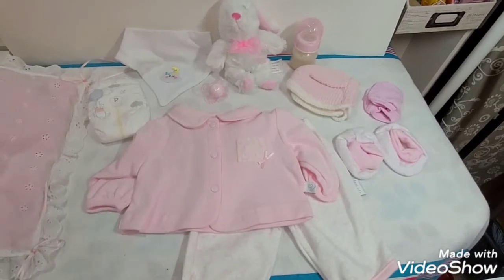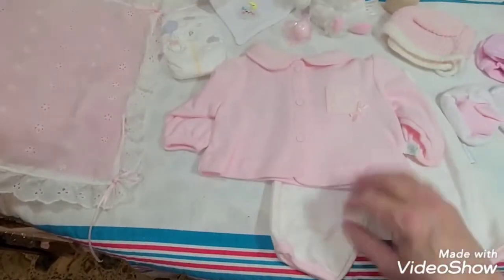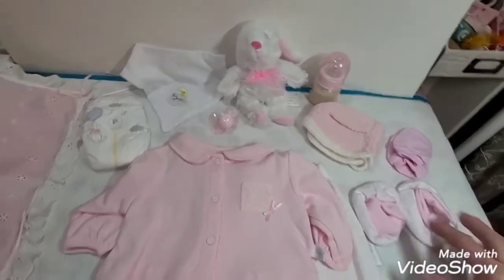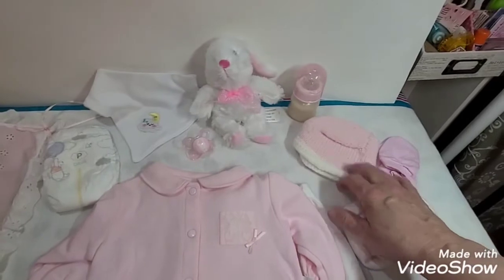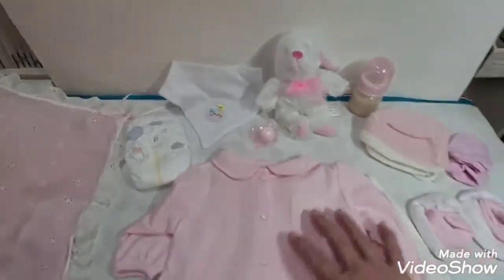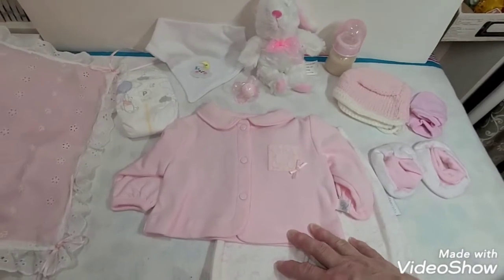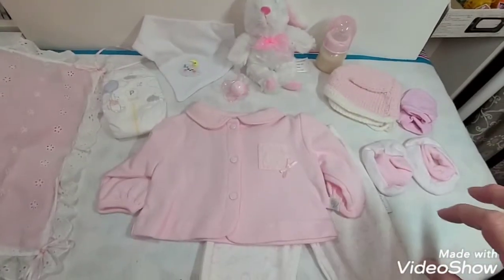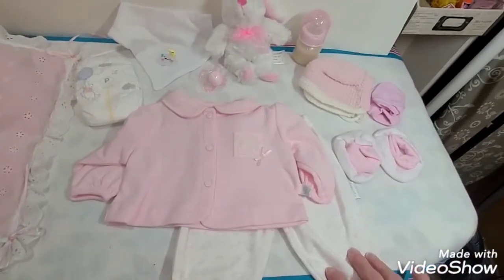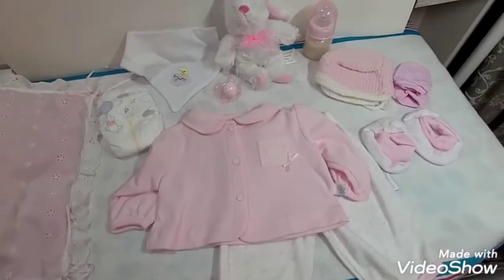She basically sells new items and puts them together as a set — like you can't buy just the outfit. She doesn't purchase all of this stuff together but she matches all of it: the booties, the hand mittens, the little bonnet. She makes up a bottle, puts in a toy, a diaper, a bib, the outfit, a little pacifier. She makes up a kit for $39.99.